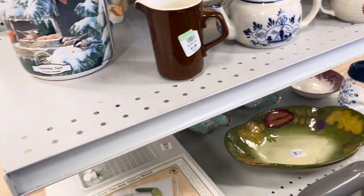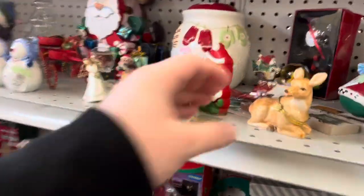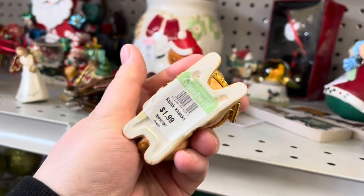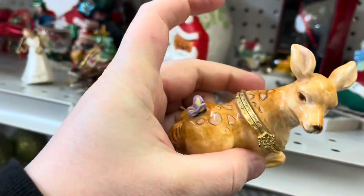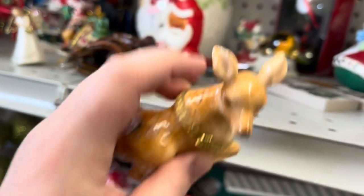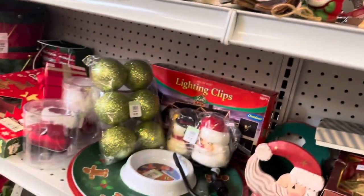Then on this shelf I saw these pumpkins up top and I just love the scale of them, but I believe they were hobbyist pieces once I looked a little closer. I always look in the Christmas section — saw this little trinket box but it wasn't very good quality and also had a little bit of damage to it, so I left them behind.